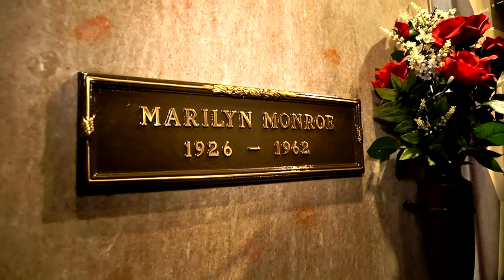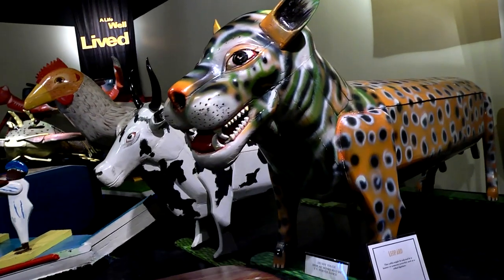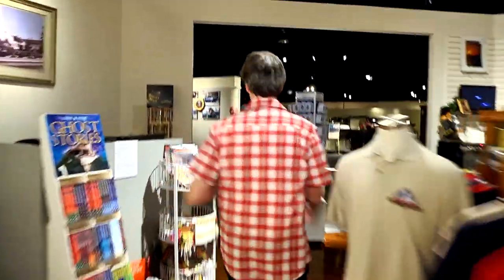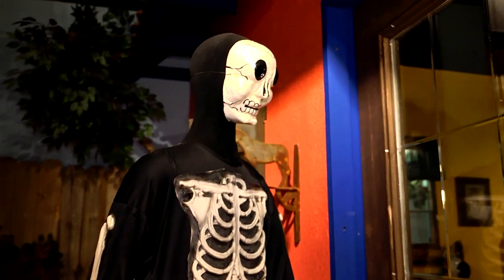The National Museum of Funeral History provides a fascinating and surprisingly whimsical tour of mortuary customs and rituals from around the globe. So if you assume that a funeral museum would be a real downer, you'd be dead wrong.